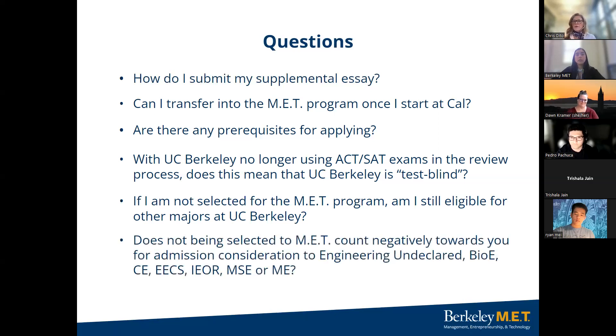The last pre-prepared question: does being rejected from MET count negatively against me when being considered for bioengineering, civil engineering, electrical engineering and computer sciences, industrial engineering and operations research, or mechanical engineering? The answer is no — it does not count negatively against you.